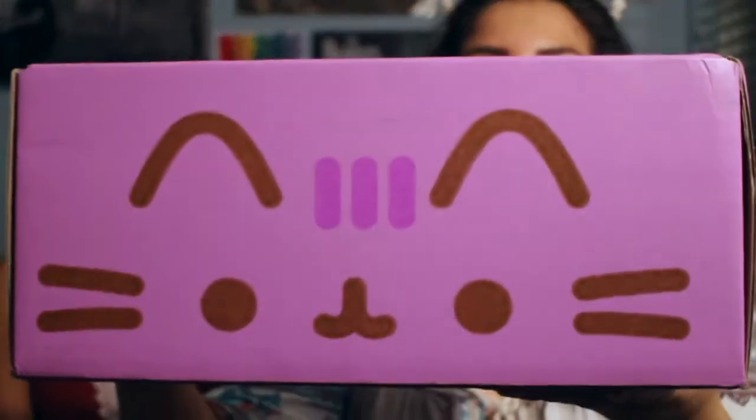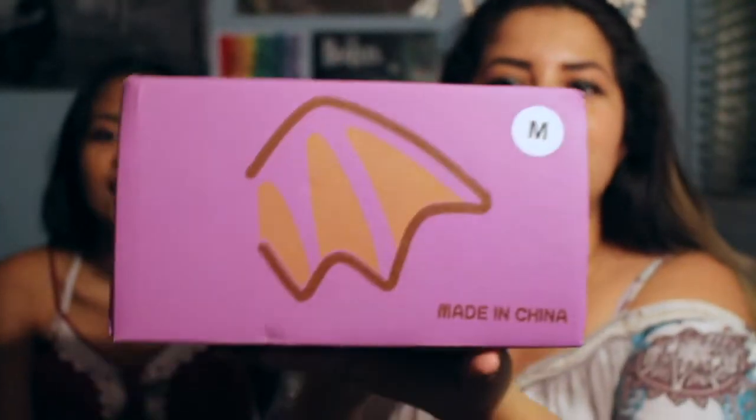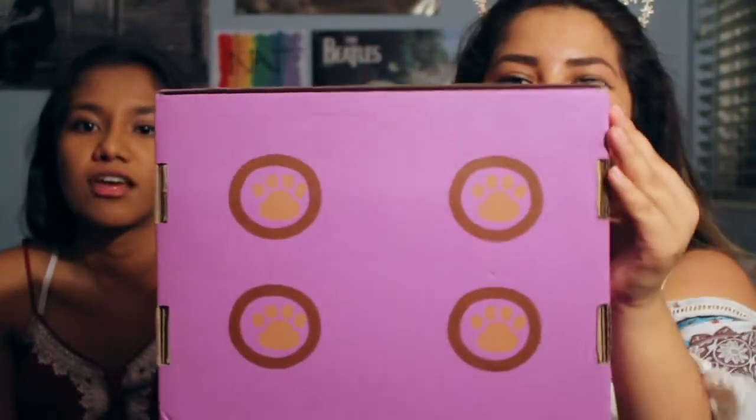But it's so cute. It has Pusheen's face in the front and then since it's the Halloween box it has a wing on the left and a wing on the right and then in the back it has the tail and then on the bottom it has little feet. The cutest thing.